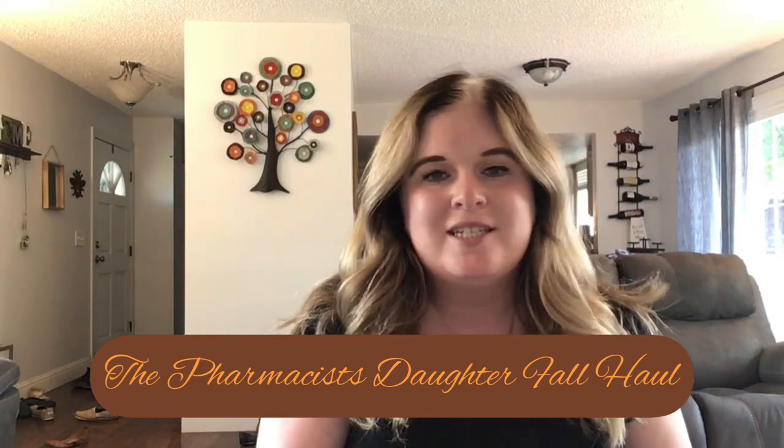Hi everyone, it's Kaylee and welcome back to my channel. So I'm here today with a super fun haul for you. This is a fall haul from Pharmacist's Daughter and it was kind of spontaneous but also not — I've been eyeing some of these things for a while. I got two samplers and then a bunch of other random things.